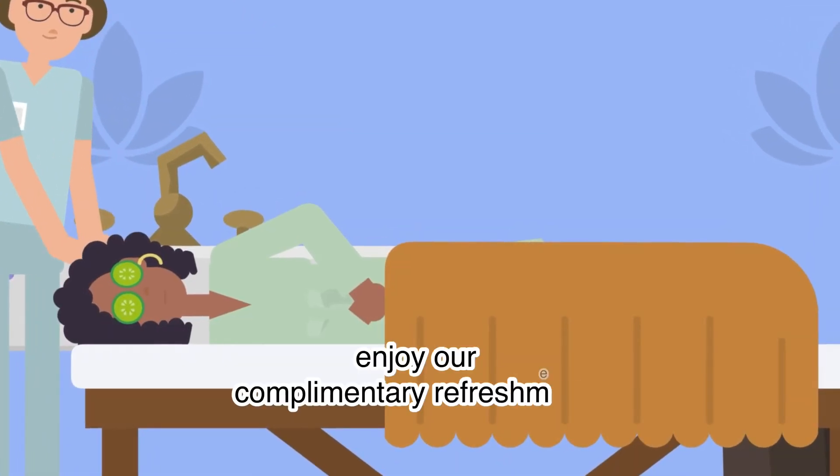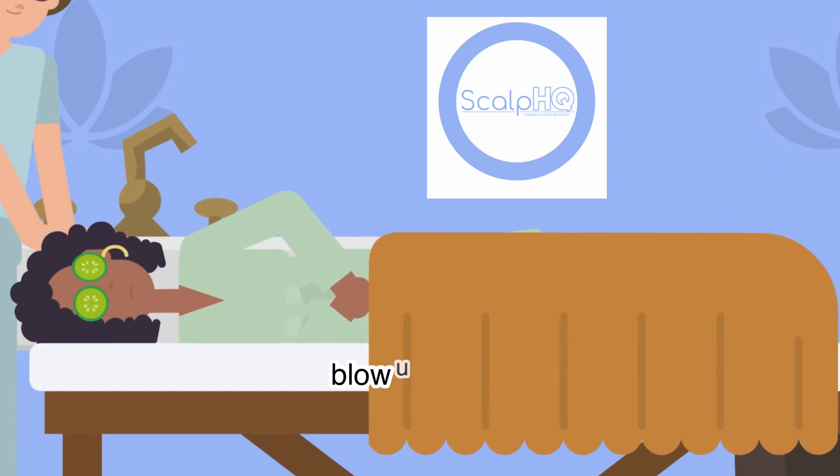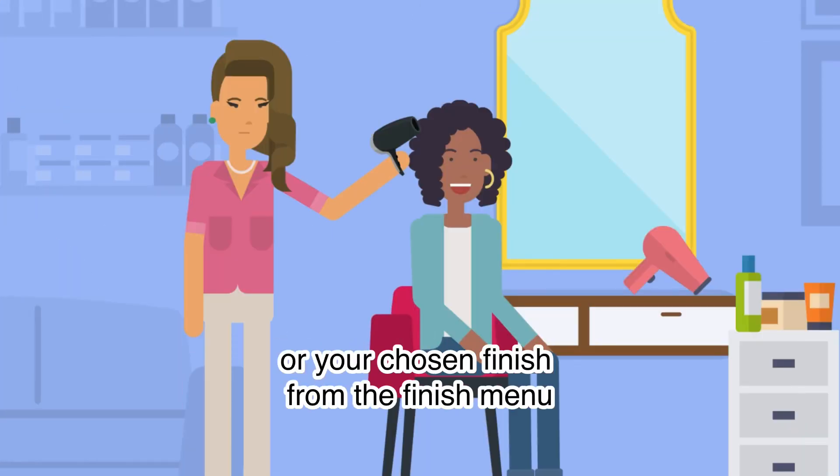After your treatment, enjoy our complimentary refreshments, blowout finish, or your chosen finish from the finish menu.